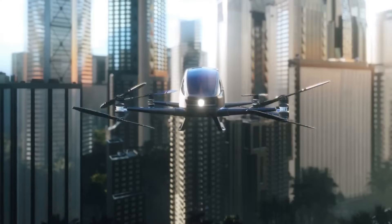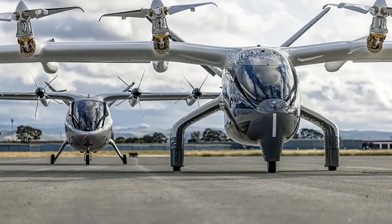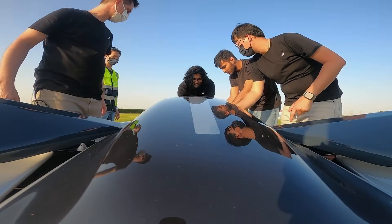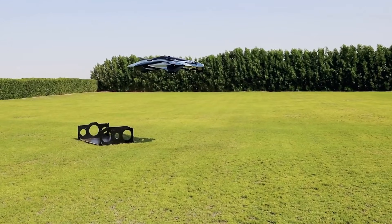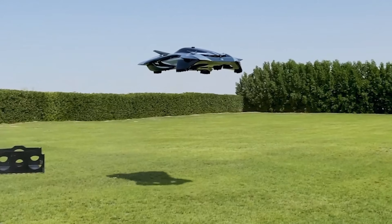Unlike traditional EVTOLs that rely on noisy open rotors and massive infrastructure, the Vola features hidden propulsion, reduced noise levels, and compact landing capabilities, meaning it could safely land on a rooftop or a small parking bay.